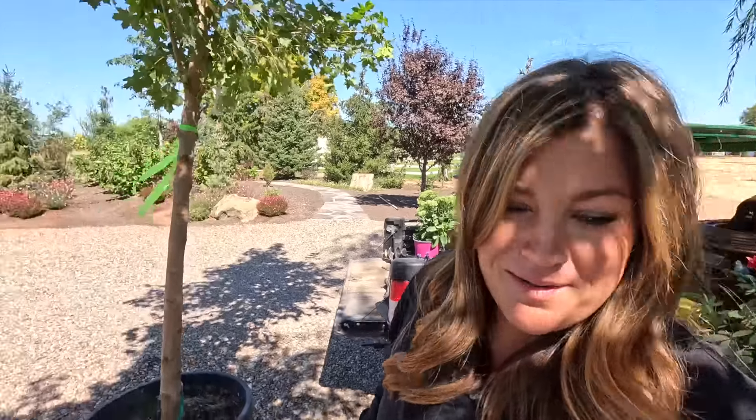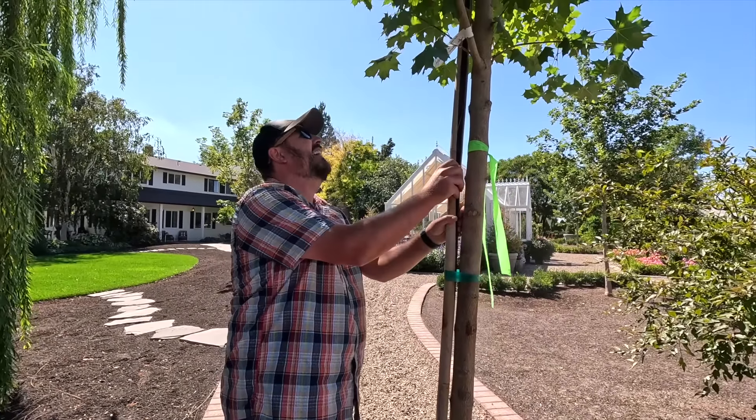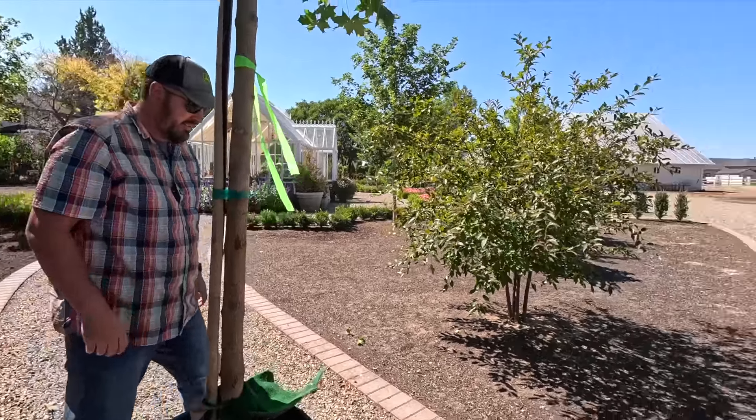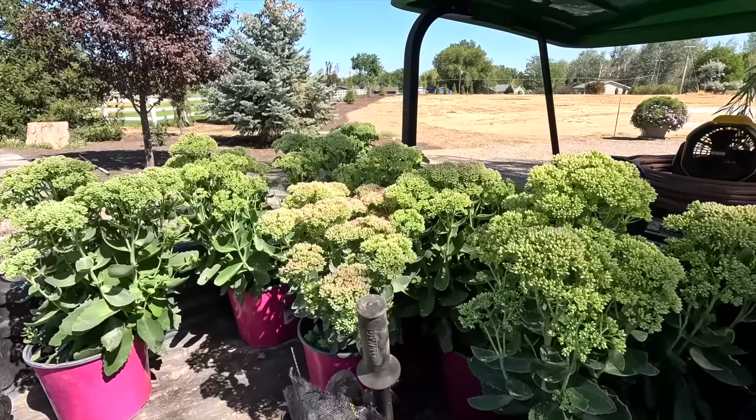We're going to be placing and planting those. We cannot get the tractor in for these, so it's going to be a hand dig situation. And right here, the Autumn Joy sedum — I love this perennial so much. These grow about two by two, maybe a little taller than that. You can see this one right here is starting to get some color. They're just such a wonderful low-maintenance plant and I want more of these in the garden.